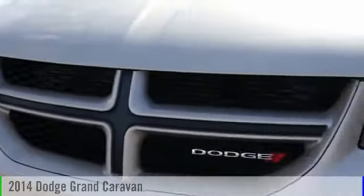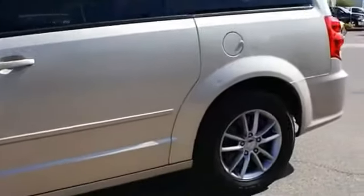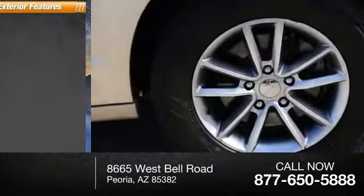The 2014 Grand Caravan. This vehicle is powered by a front-wheel drive, six-cylinder, 3.6-liter engine. This vehicle has less than 55,000 miles.